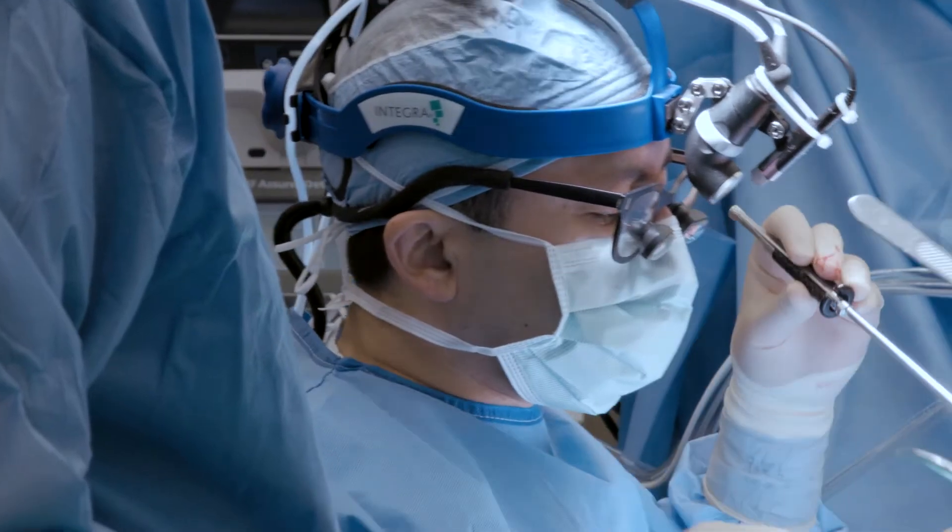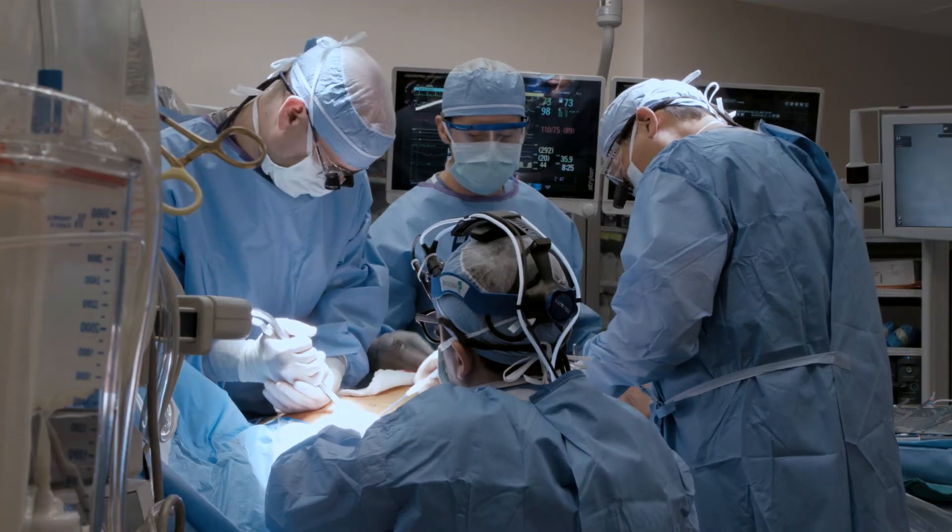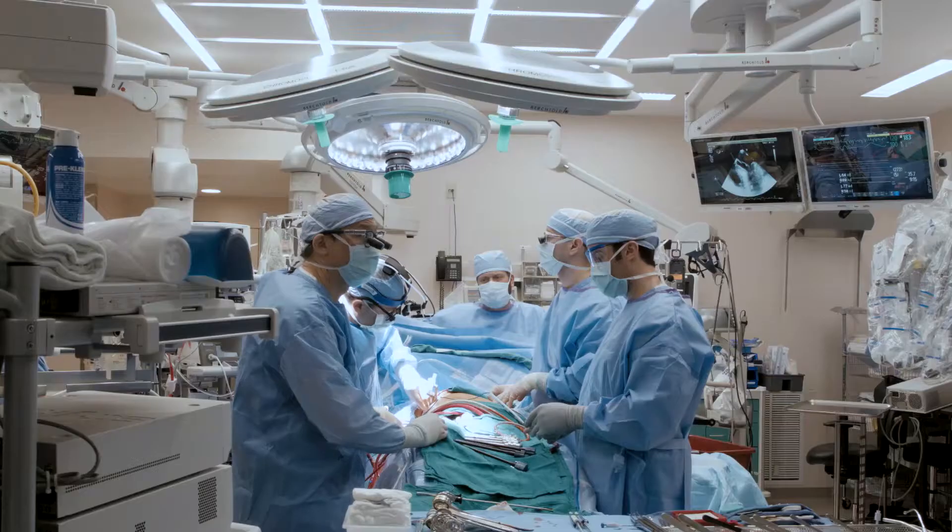Mitral valve prolapse and mitral regurgitation is very common. Over 5% of the U.S. population have mitral valve disease. Usually by the fourth decade of life, many people need the valve repaired. It can often be the only operation one ever needs for the rest of their life.